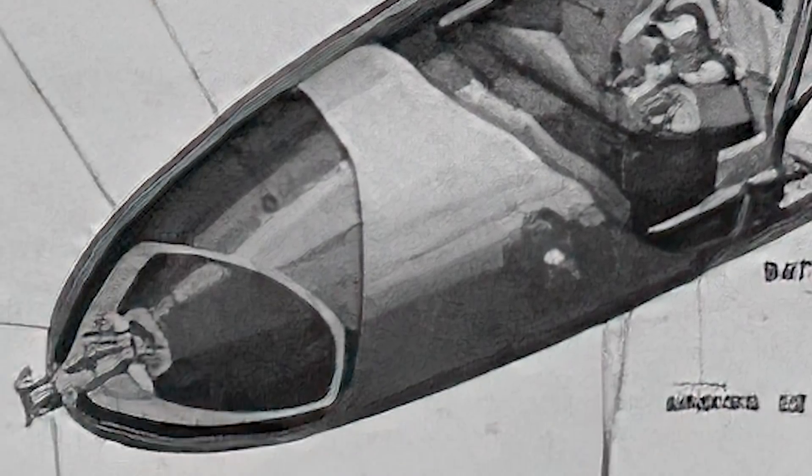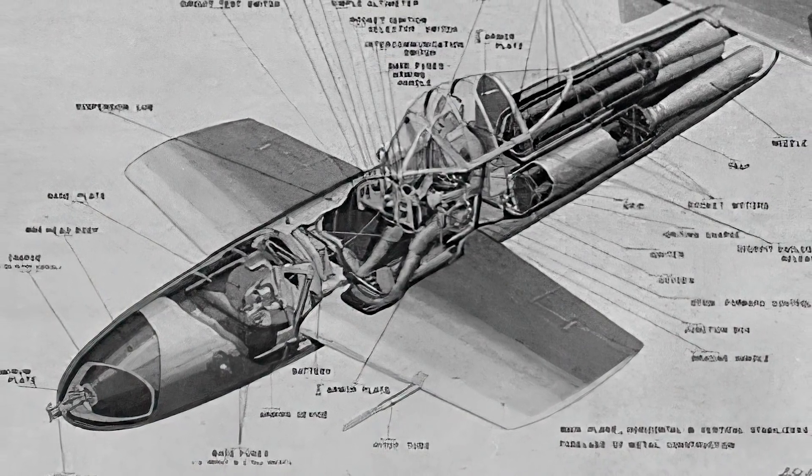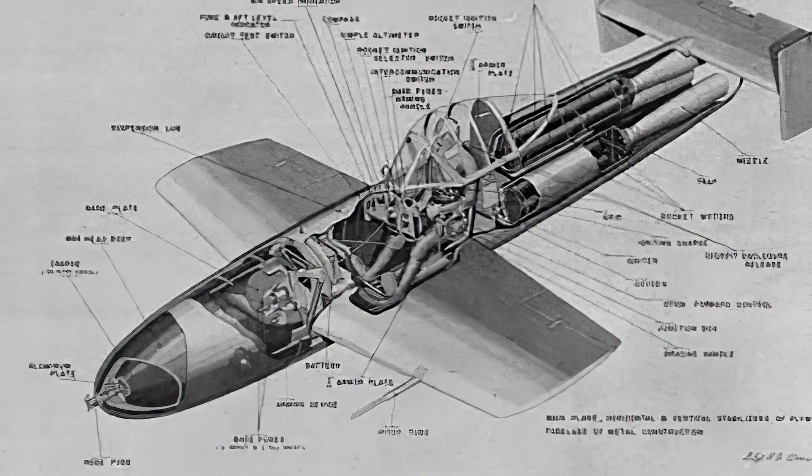The Japanese then developed the MXY-7 Oka, a one-man piloted flying bomb carried into battle underneath the Mitsubishi G4M2E Model 24J bomber. After being dropped, Oka pilots would glide their aircraft toward US naval ships and fire three solid-fuel rocket engines reaching speeds up to 620 miles per hour before plowing into their target and detonating a 2,646-pound warhead.